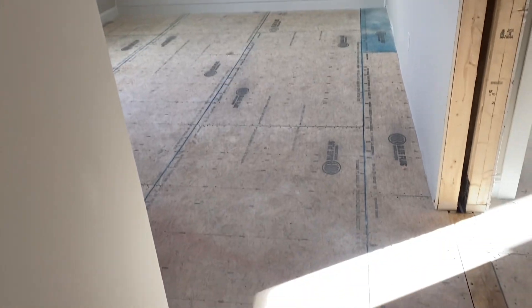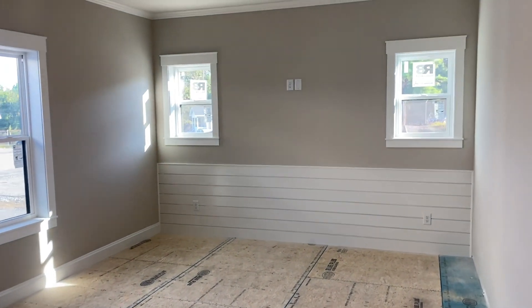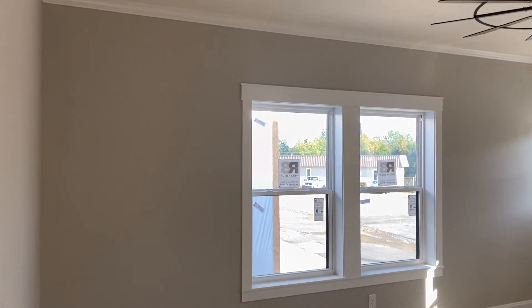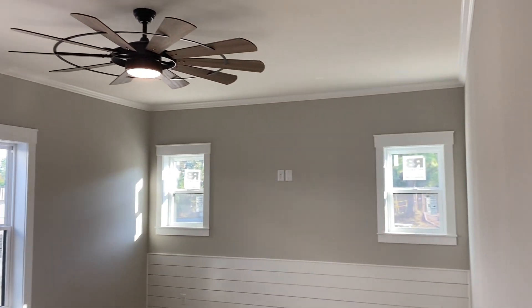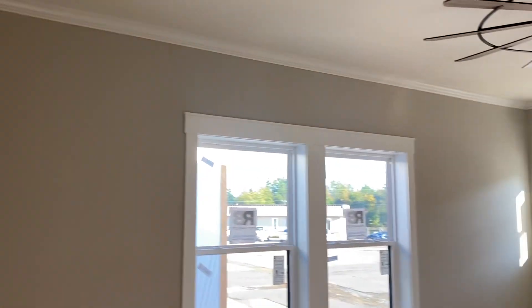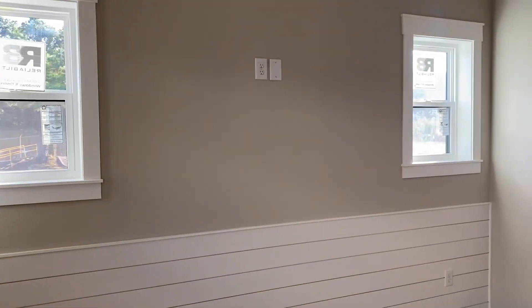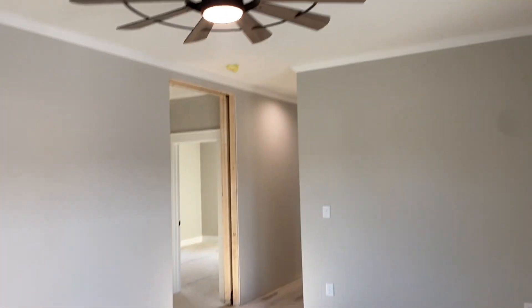Here's that secondary den — another form of a feature wall there, with two smaller windows with the shiplap running up, and a double window. The included ceiling fan — a 60-inch fan, very nice. Really good size here. And I was blown away by the secondary bedrooms, which I'm getting to.